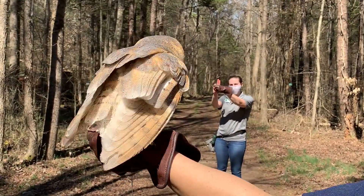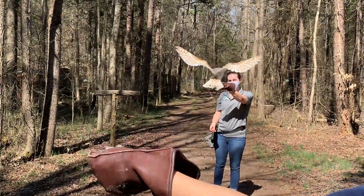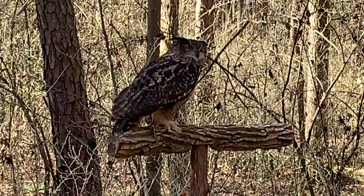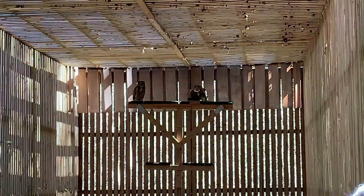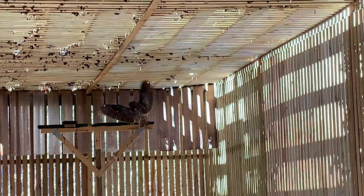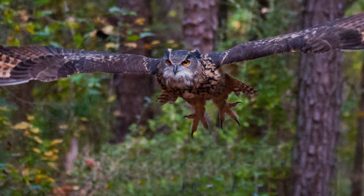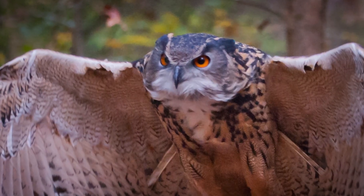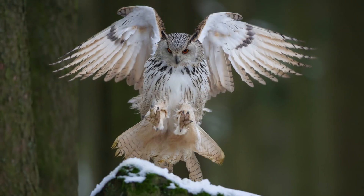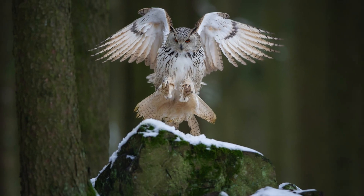Owls, on the other hand, need to be extra stealthy in order to find and catch their next meal. Owls rely on their hearing to find their food. Imagine trying to listen for mice scurrying around on the ground while at the same time having loud wing flaps right next to your ears — that would make finding dinner extremely difficult. Silent flight also allows owls to sneak up on their prey in the dead of night. An owl can get within a foot of a mouse before it realizes that it's on the menu.